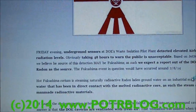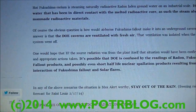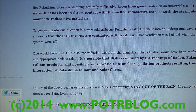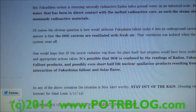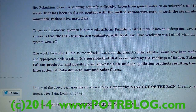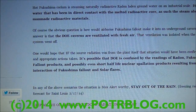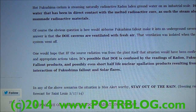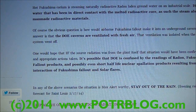Key thing: it is a max alert situation. One would hope that if the radiation was from the plant itself, the situation would have already been confirmed and appropriate actions taken. We believe it's possible the DOE is confused by the readings of radon, Fukushima fallout products, and the shorter half-life nuclear spallation products resulting from interaction of Fukushima fallout with solar flares.